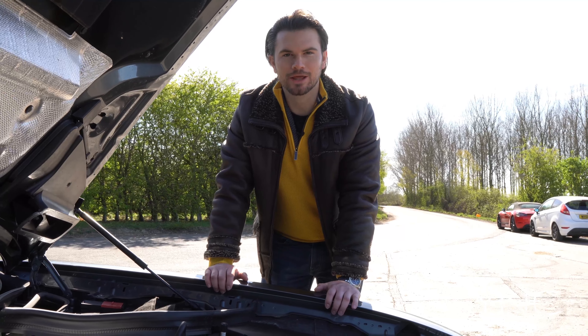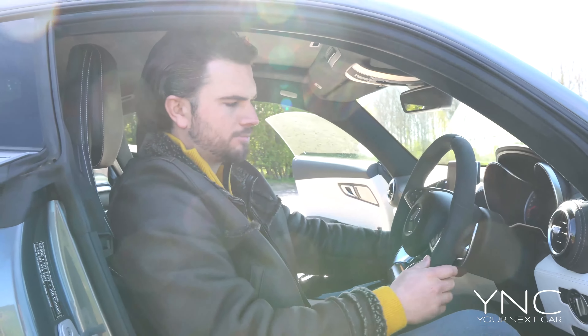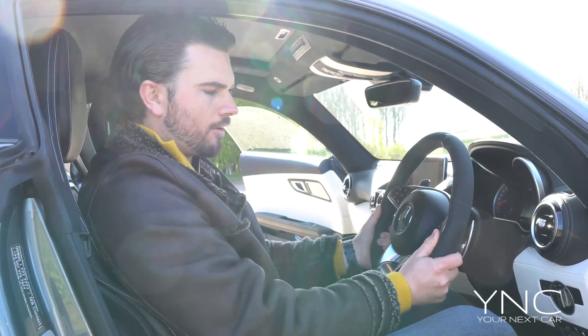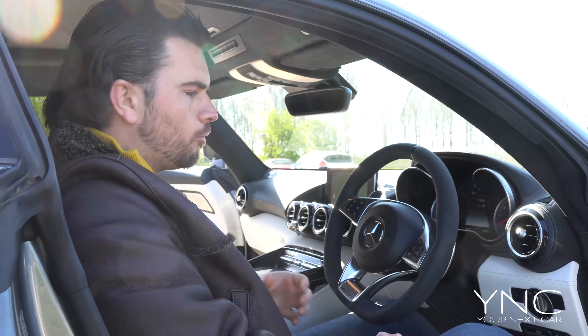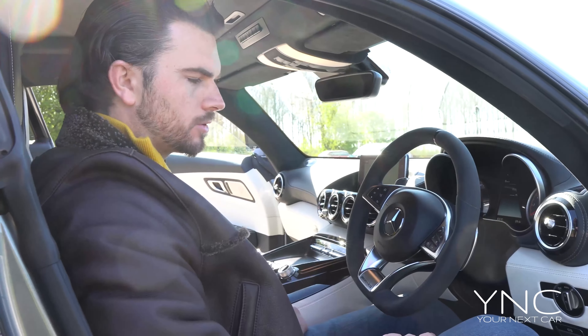The top speed is 193 miles per hour and 0-60 in 3.7 seconds, making it an excellent drive. The Mercedes AMG GTS in this specification has an Alcantara steering wheel, and it feels very special. If you have a leather steering wheel, for not too much more you can change it — I would certainly recommend the Alcantara steering wheel as it makes it feel more special.